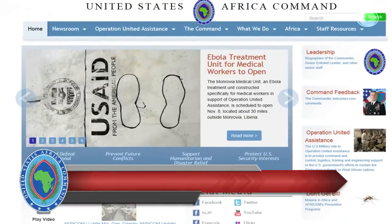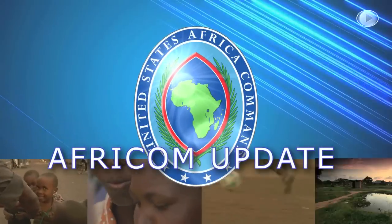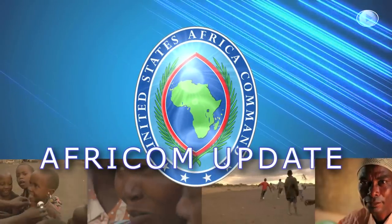For the very latest, visit our website at africom.mil. From the AFRICOM newsroom in Stuttgart, Germany, thanks for watching.